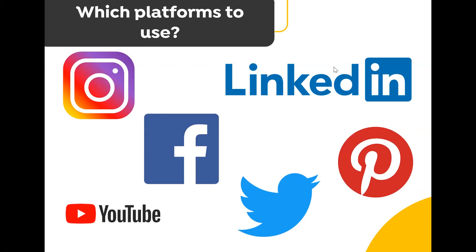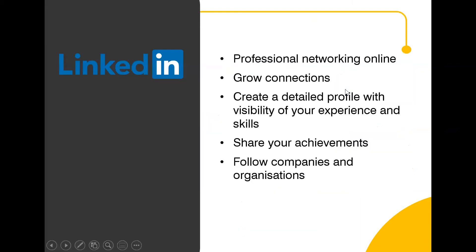LinkedIn is probably the platform most people jump to when they think of professional social media, because it's primarily a site for professional networking. For those who don't already have a LinkedIn profile, you should definitely set one up — we've included a handy guide in the resources of this webinar. One of the main benefits of LinkedIn is the sheer scale and reach of the platform: over 700 million members in 200 countries, providing a fantastic base to network with professionals from all around the world.